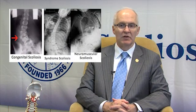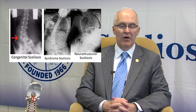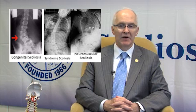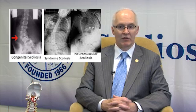Idiopathic scoliosis is the most common, and idiopathic means we don't know what causes it. Other forms include congenital scoliosis, where the bones are misshapen from birth; neuromuscular scoliosis, due to underlying neuromuscular conditions that cause the spine to be altered in alignment; and a variety of other syndromic associated curves that occur in association with other medical syndromes.